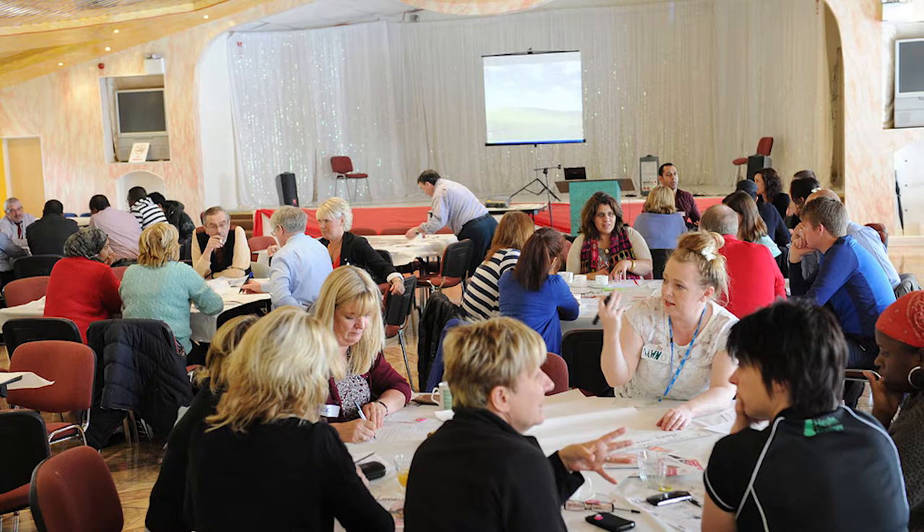Focus groups are a really good way to talk to a small group of residents about a particular issue and understand from them how they see the condition, what it means for them as individuals, and how they perceive the services that are provided to support them with that particular condition. Using workshops and focus groups is key to ensuring that the research properly reflects the views of communities in Blackburn with Darwin.